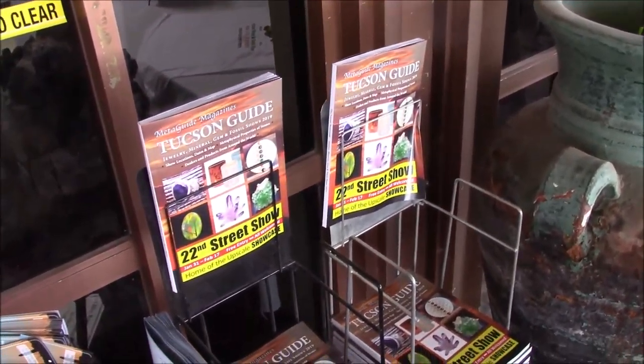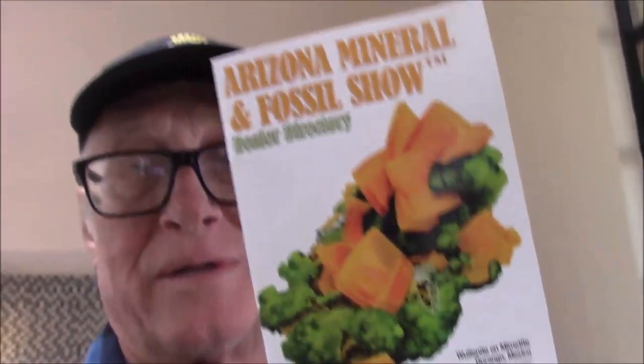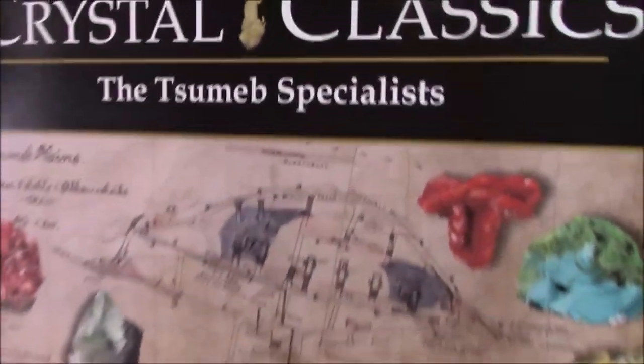Keep watching as I go through and show you more minerals from Tucson. I'm inside here. I was just talking with the Arizona Mineral and Fossil folks. I already have a directory so I'm not going to take it, but I'm going to show you inside Hotel Tucson. Dr. Martin walking around here, doing a show for Arizona Mineral and Fossil shows at Hotel Tucson, and it's gorgeous inside. The signs — Crystal Classics — are gorgeous, as gorgeous as the minerals are. Tsumeb Specialists. Unbelievable.